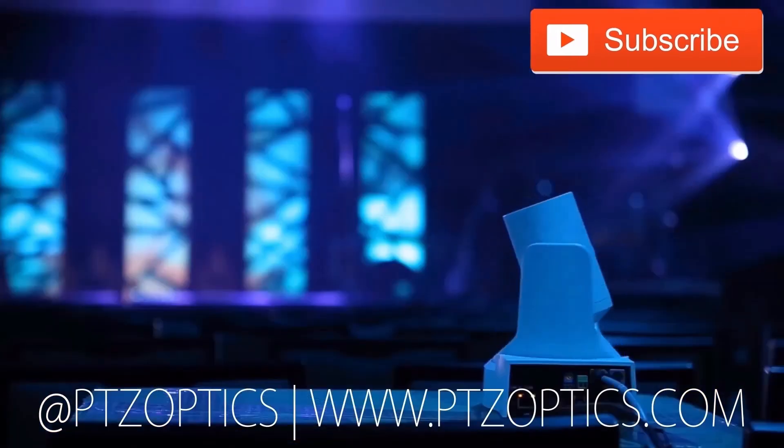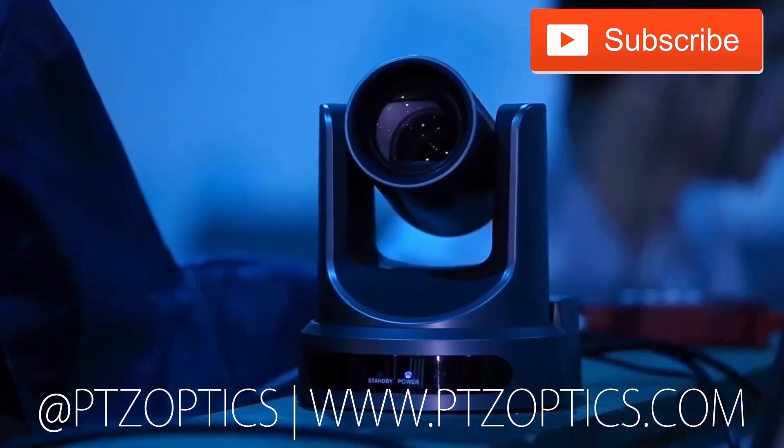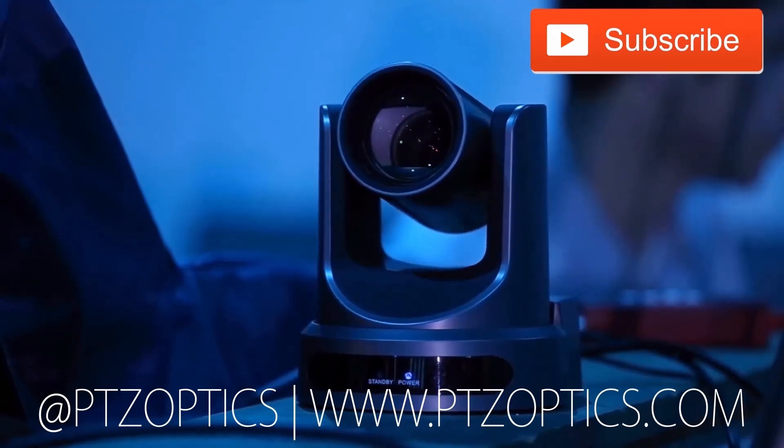Tune in Fridays at 11 a.m. Pacific, 2 p.m. Eastern to join our live show with new industry experts interviewed every week.